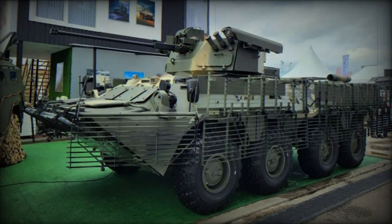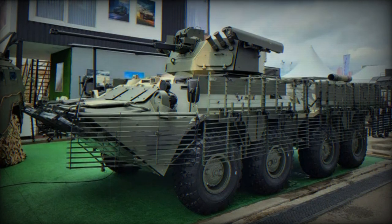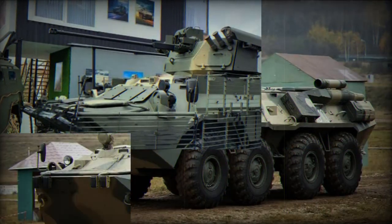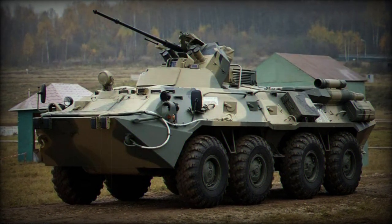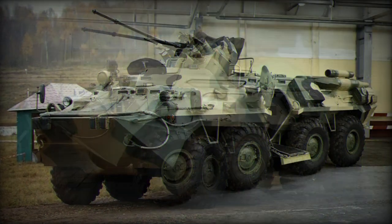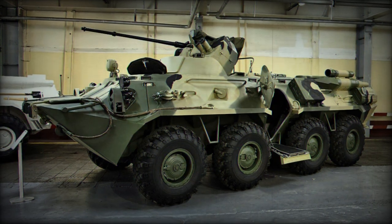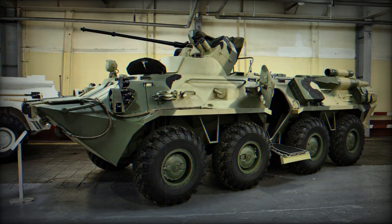Despite the imposition of international economic sanctions against Russia following their invasion of Ukraine, the Russian defense industry unveiled an upgraded version of the BTR-82A armored vehicle at the Army-2023 International Defense Exhibition near Moscow in August 2023. This enhanced BTR-82A features the newly introduced remotely operated weapon station called Ballista, and incorporates improved armor based on the combat lessons learned in Ukraine.